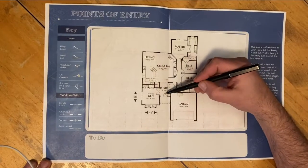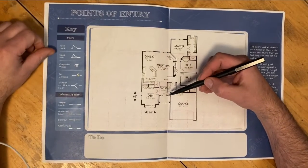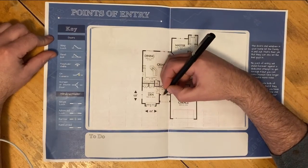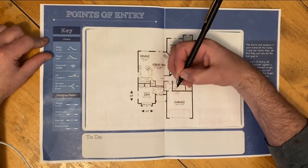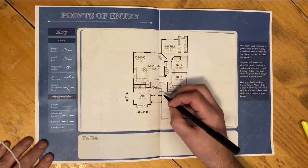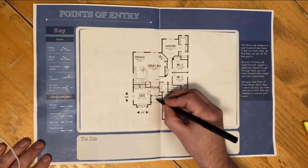Starting here with the front door, we know that you've got a deadbolt, so we use the marking here — just a line through the door indicating that that one's deadbolted. Now we've also got a nice screen door on there, so we'll mark its presence as well.